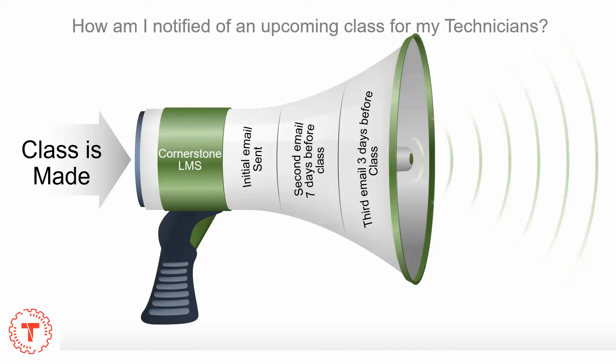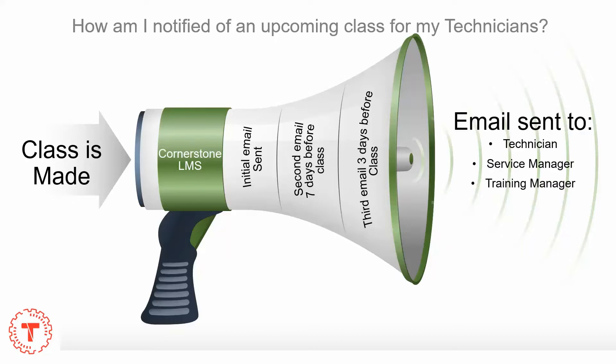This same email is sent again seven days before the class begins, and again three days before the class begins, another email is sent. As mentioned before, these emails are sent to the technician, the service manager, or possibly a training manager.